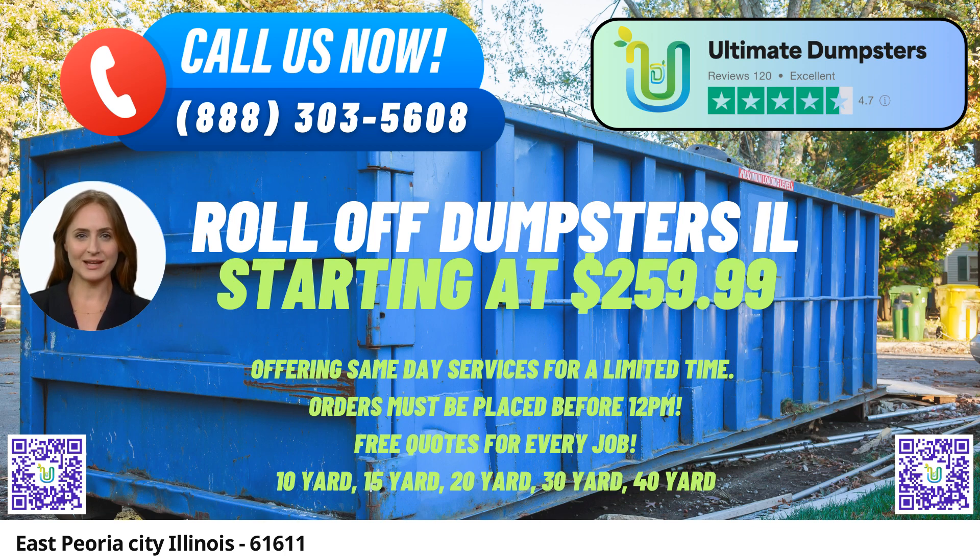Whether it's a small residential cleanup or a large commercial project, Ultimate Dumpster's has the right size for the job. Flexibility and affordability are at the core of their services, with competitive pricing and free quotes and estimates for every customer, ensuring transparency and customer satisfaction.